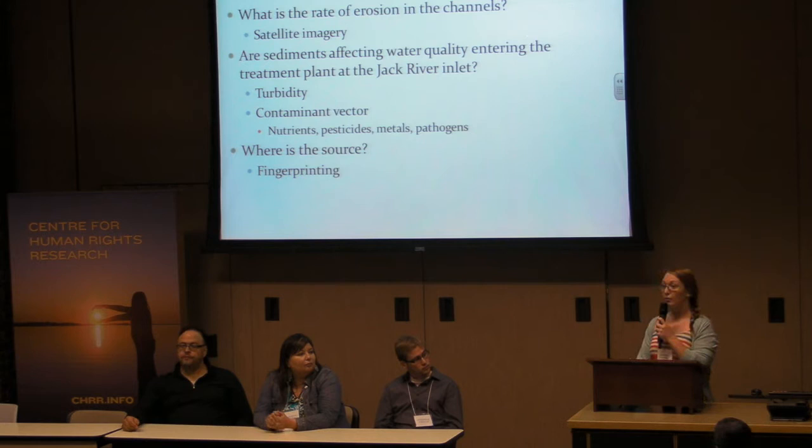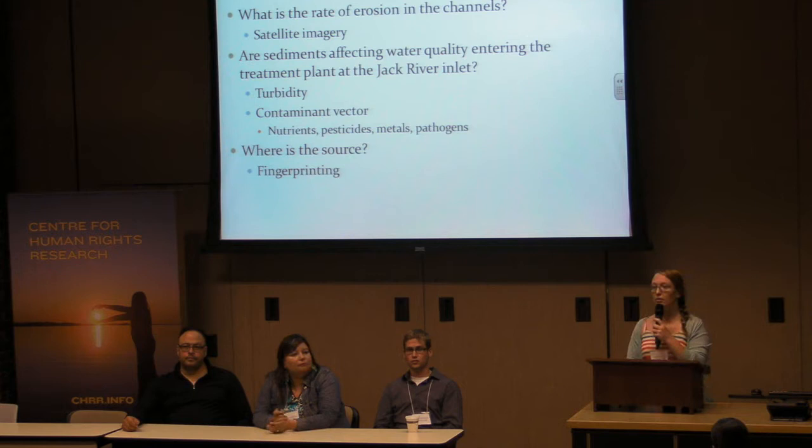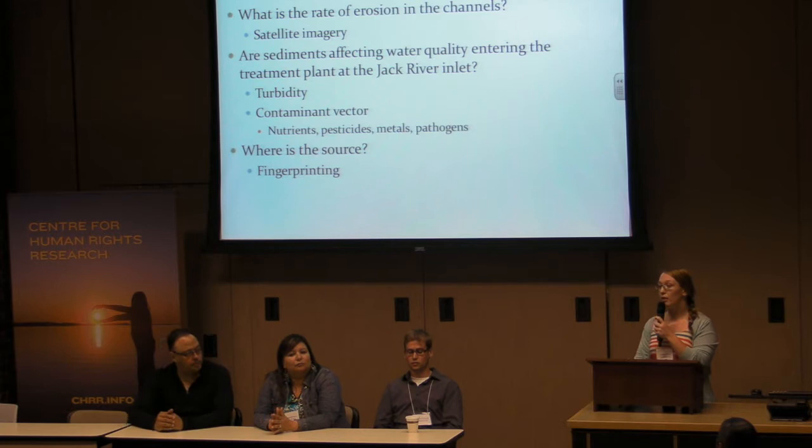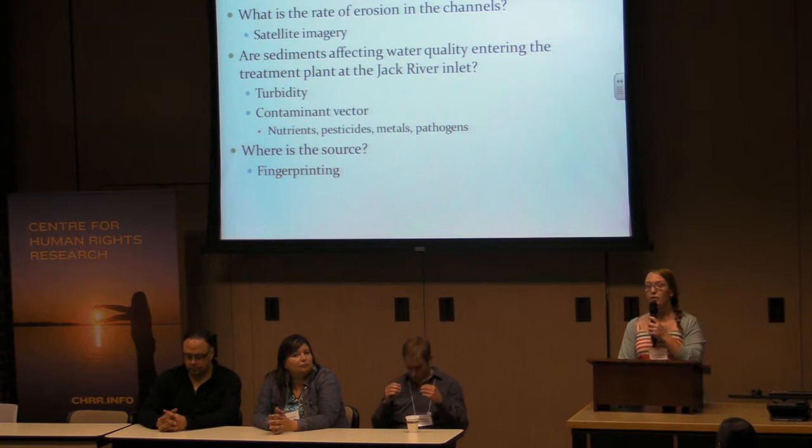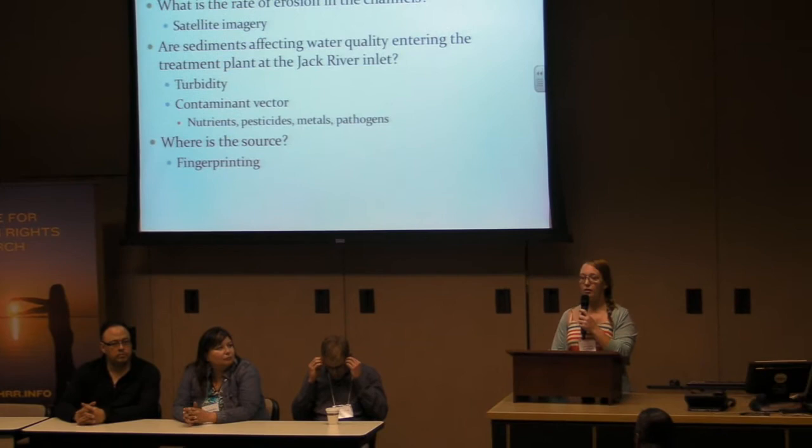For my project, a few of my research questions are to figure out what the rate of erosion is in that channel. I'm looking specifically at the two-mile channel because that's the one contributing to sediment loading in Norway House. I'm going to be looking at the rate of erosion through satellite imagery and figuring out if the sediments are affecting water quality by doing a lot of water quality measurements. Sediments are interesting because they can carry a lot of contaminants — they're a contaminant vector. Contaminants and nutrients in the earth bind to the sediments, and erosion brings those sediments into the water.